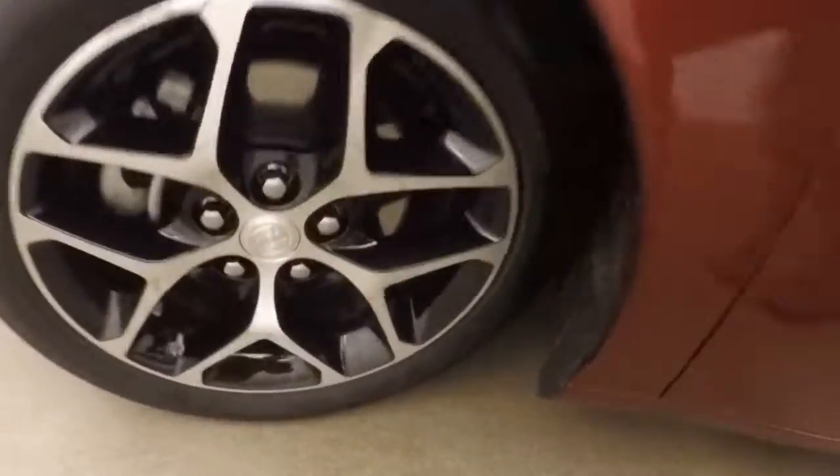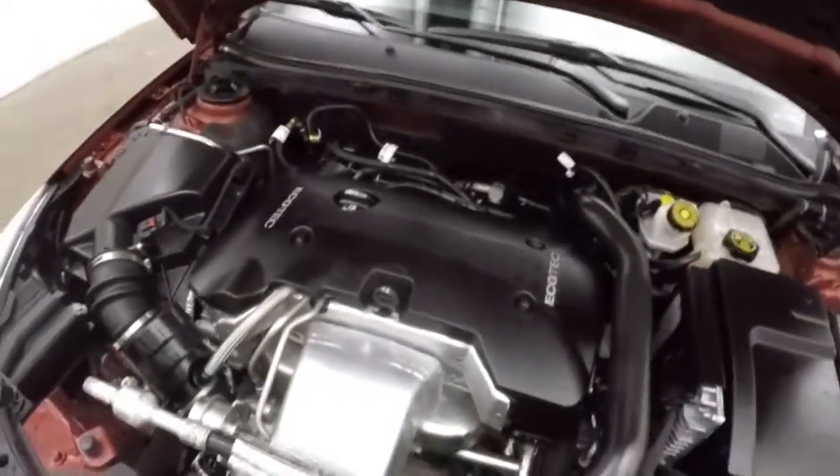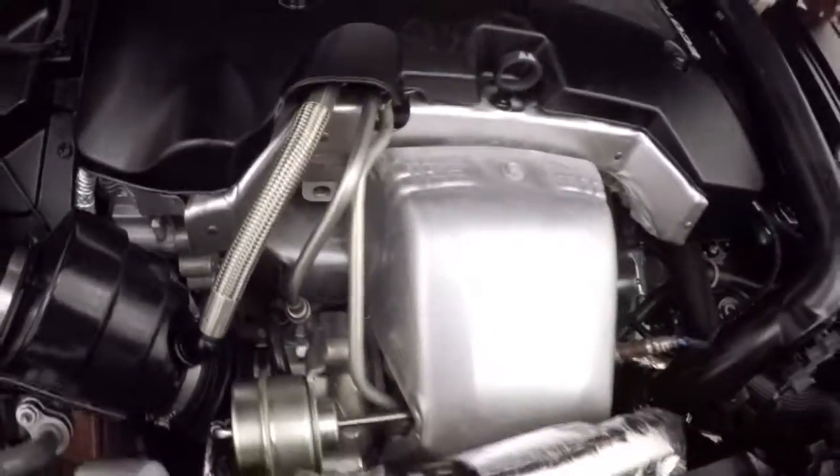Remote start capable. Looking under the hood, you get the 2-liter turbo. That is definitely a good-sized turbo for a stock turbo.